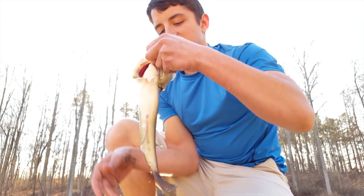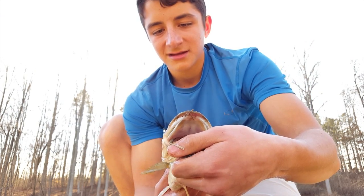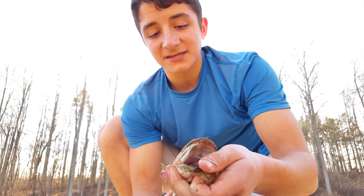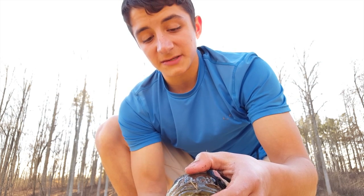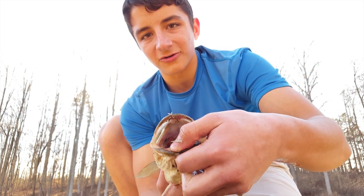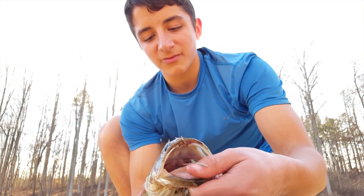Now the first thing that you notice about largemouth bass is its extremely large mouth. They use this mouth, obviously, to get food. But instead of biting, like many people think they do, when this mouth is closed like this and it opens up, it sucks in water. And along with that water, it sucks in the food. That's how a largemouth bass eats.